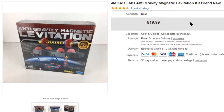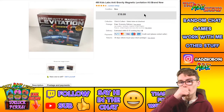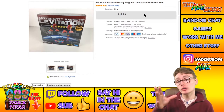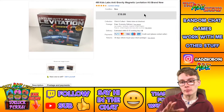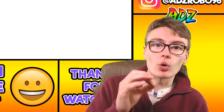Next, a 4M Kids Labs anti-gravity magnetic levitation kit — brand new and sealed. I got £19.99 for this. It didn't sell in a week or two, but it sold in the end and I was pretty happy with that — around 20 quid from either three or four quid outlay.